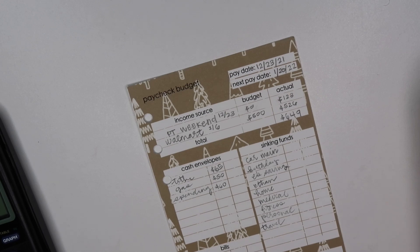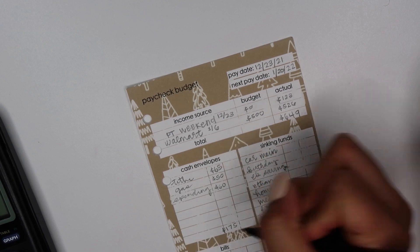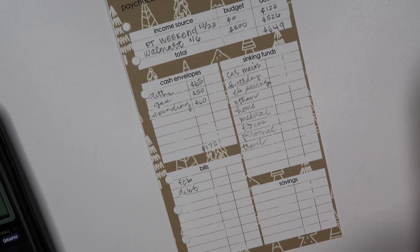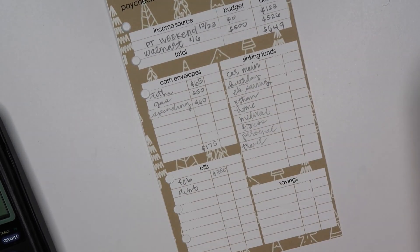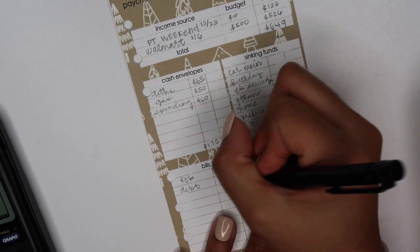That gives us $175 dollars for our cash envelopes. Next we have bills — for February monthly bills, from the first paycheck we aren't putting anything, but from the second paycheck we are putting $350. Next we have debt, and debt is getting $25 plus $25 from the other paycheck, which is $50. This totals up to $400.